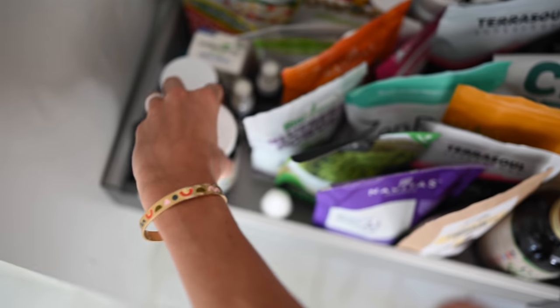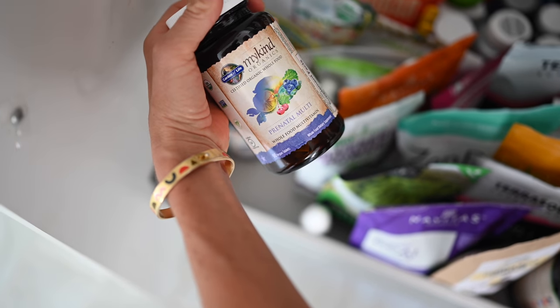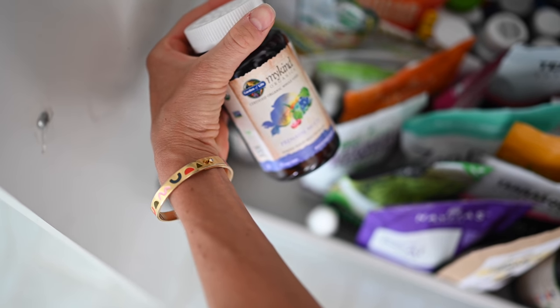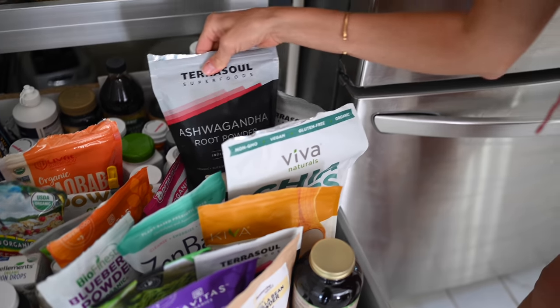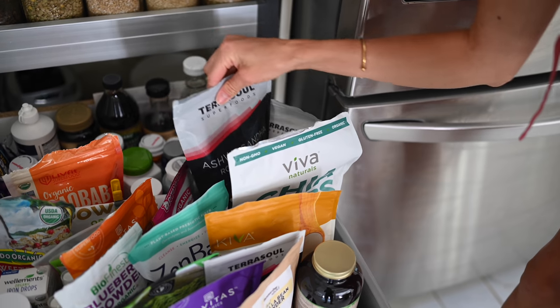These are Dusty and my multivitamins. I'm still breastfeeding at 18 months — Max is a year and a half old — so I'm still taking just one of these prenatal multis every day. I love it. And Dusty has the men's multi. Some of our favorites here — Dusty loves ashwagandha. This is an adaptogen that he adds into his protein shakes.